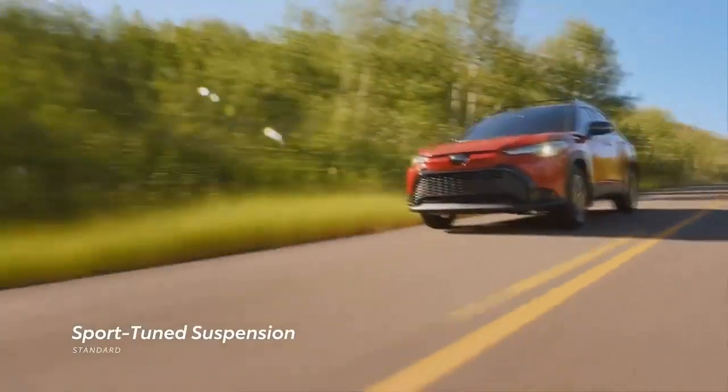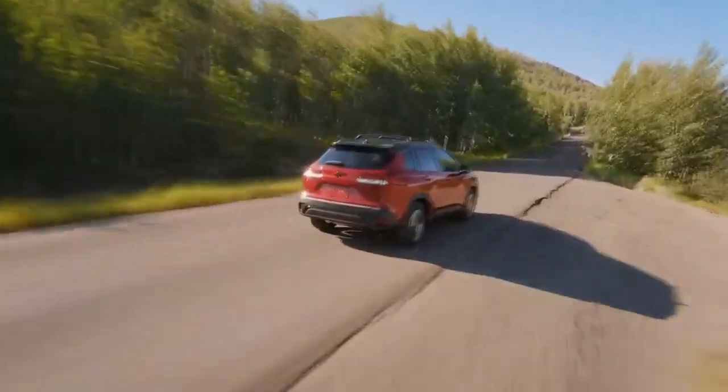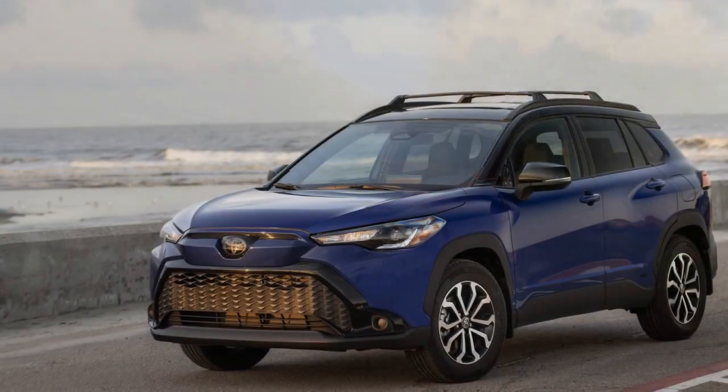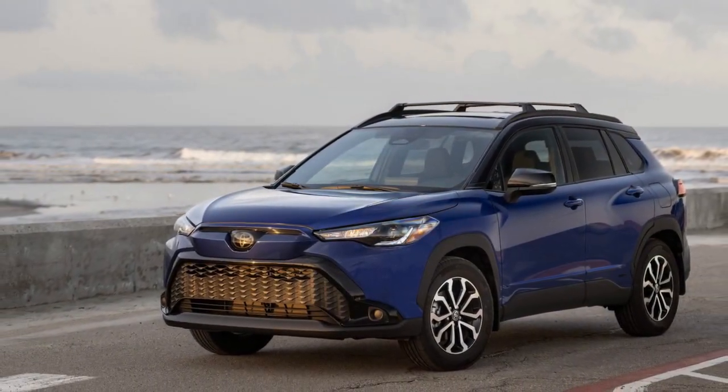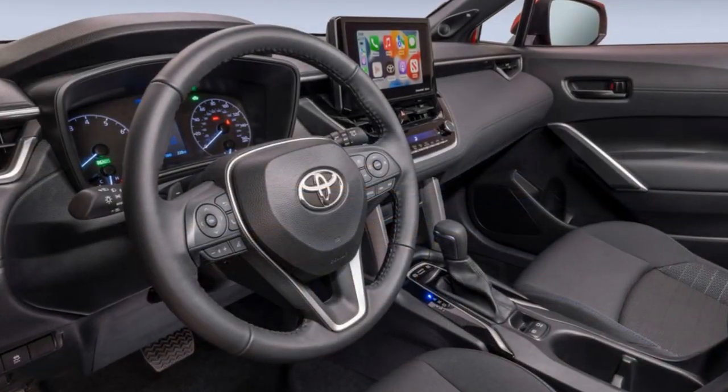The design of the Corolla Cross Hybrid is both sleek and aerodynamic, reflecting a modern aesthetic that appeals to a wide range of consumers. Its bold front grille, striking LED headlights, and distinctive body lines give the vehicle a contemporary appearance.